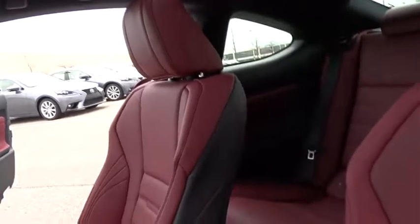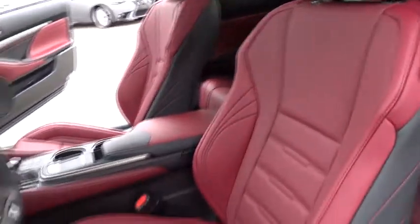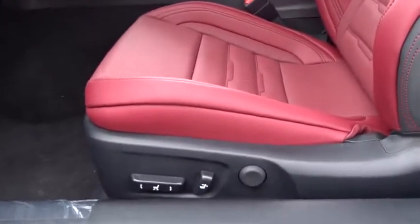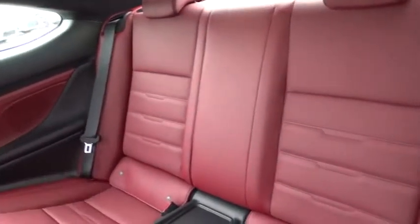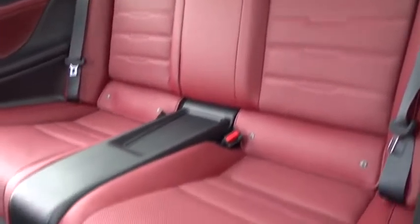Bluetooth, power steering, auto dimming rear view mirror, cruise control, four-wheel disc brakes, keyless start, floor mats, aluminum wheels, universal garage door opener, AM-FM stereo radio, climate control.